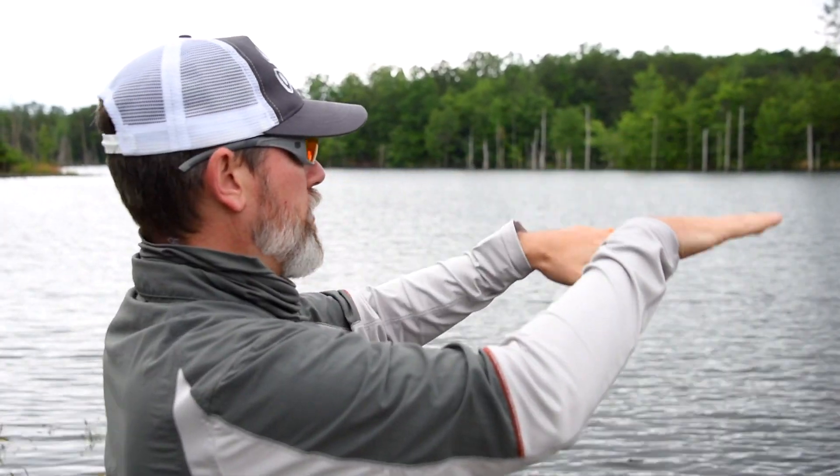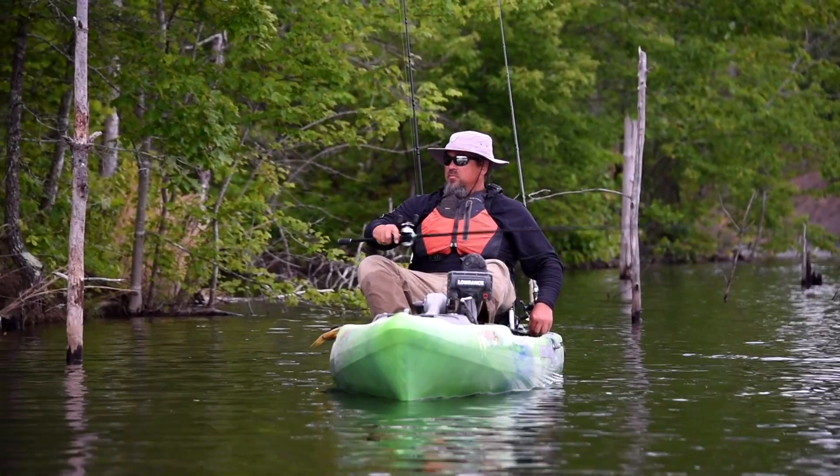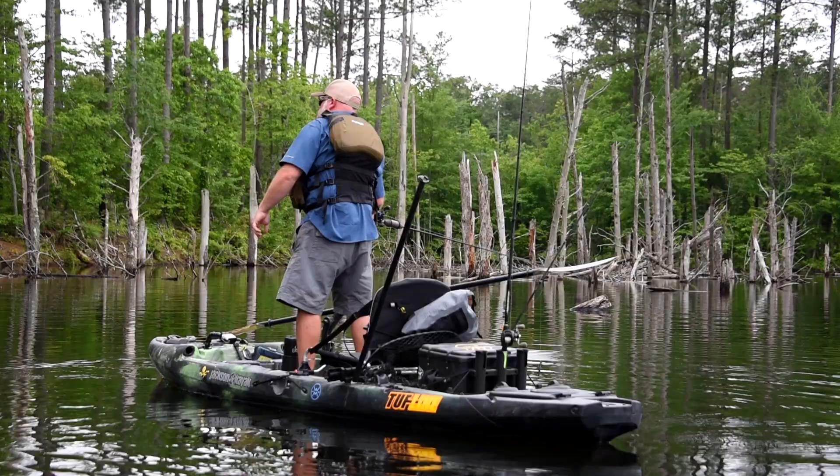There's all these little back channels of flooded timber. Once you go through this gap there are sections, all these little sections, and there's fish everywhere.